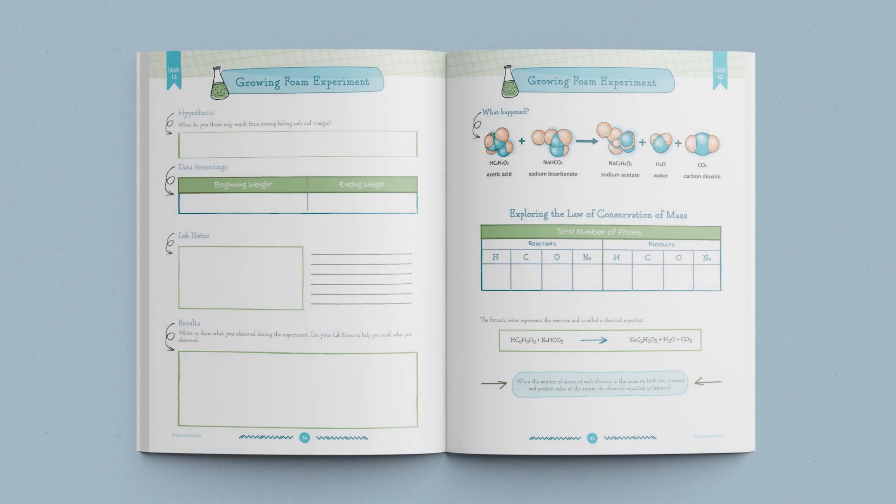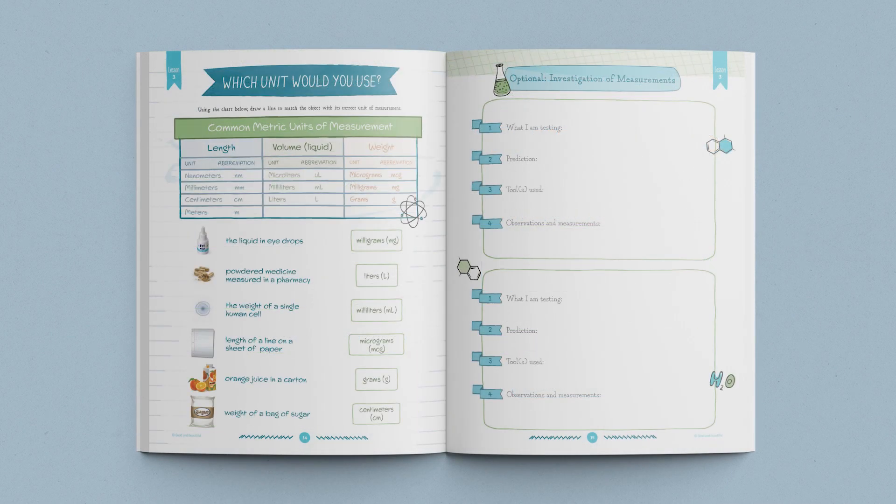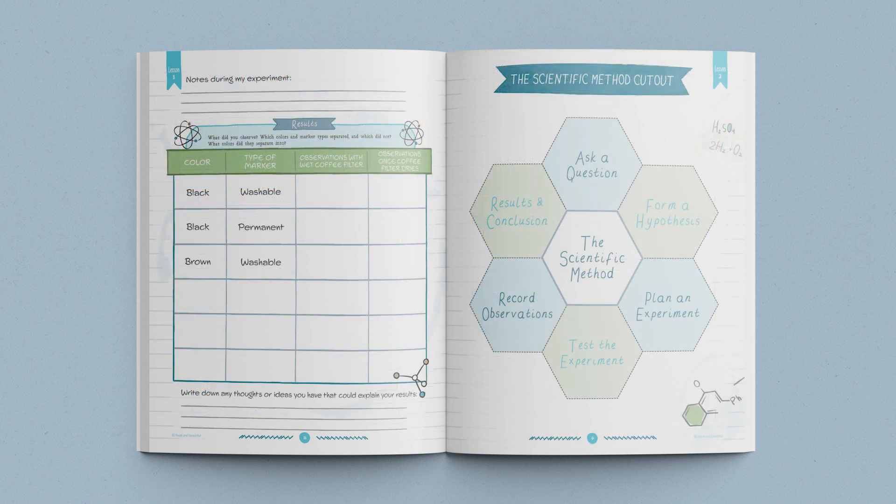This unit also utilizes this beautiful student journal, which contains diagrams, experiments, and activities that coordinate with the lessons. Each of your students completing the Chemistry Unit will need a journal.